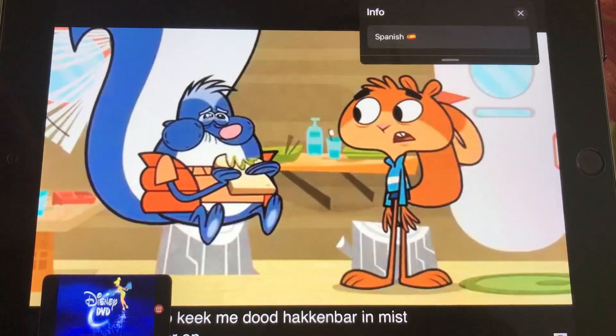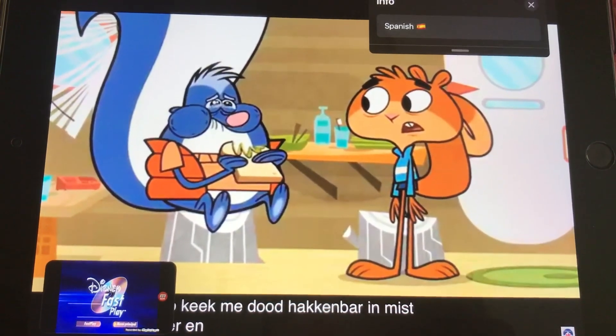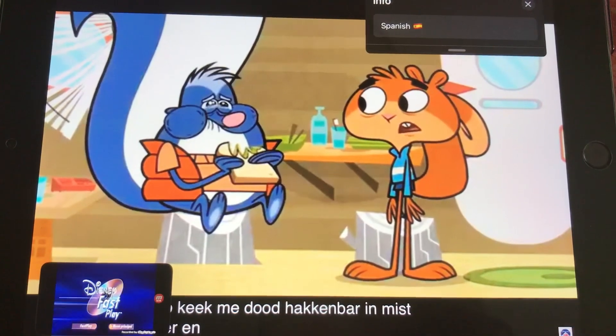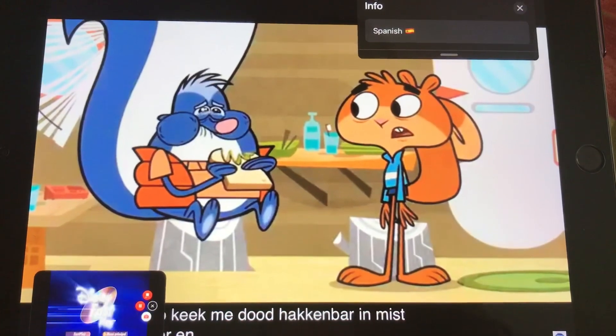This Disney DVD is equipped with Disney Fastplay. With Fastplay, a selection of extra content will start automatically. To cancel the Fastplay, click the button of the main menu at any moment.